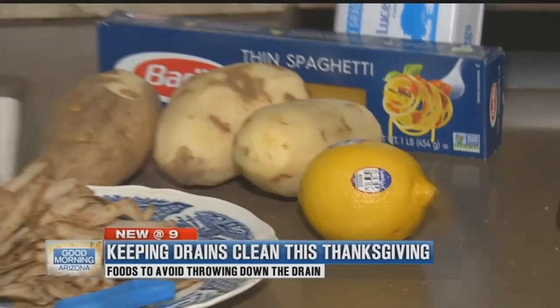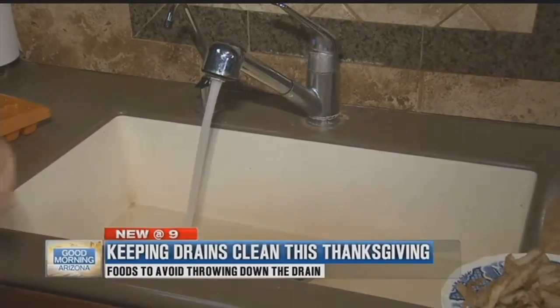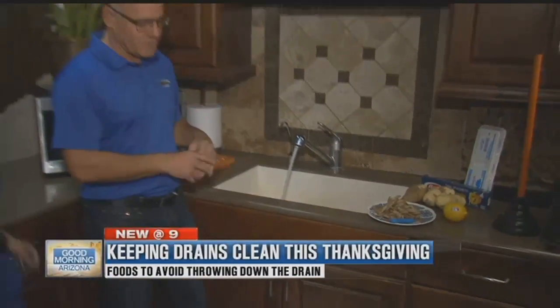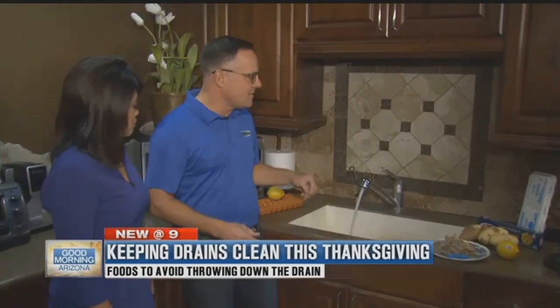Whenever you're using your disposal, start the water first and get it flowing. You want cold water — not hot. When you use hot water, all the grease comes loose and tends to stick to the pipes.